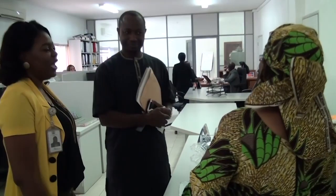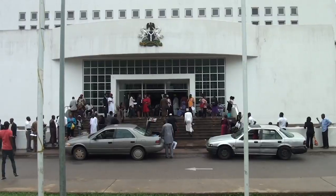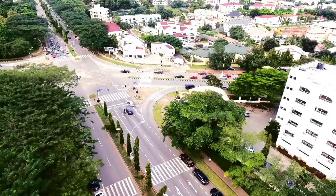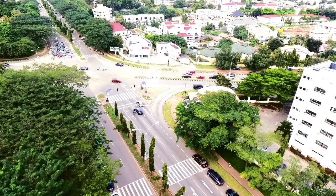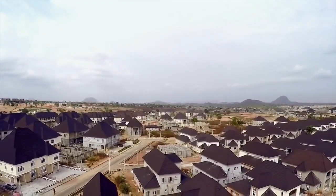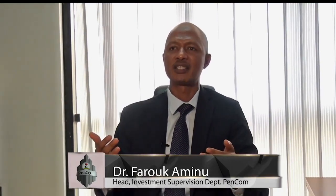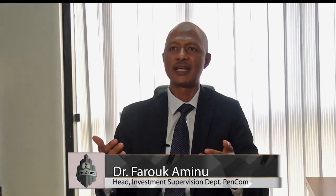The regulation on investment of pension fund assets — the investment regulations — allows for contributors to make active choices. However, certain rules shall apply to those choices. The multi-fund structure would benefit the economy as a whole, as pension assets will be channeled into key areas of the economy such as infrastructure and housing. This gives people the opportunity and allows pension assets to be invested for economic development, largely directing more of the pension assets toward infrastructure development in the country.